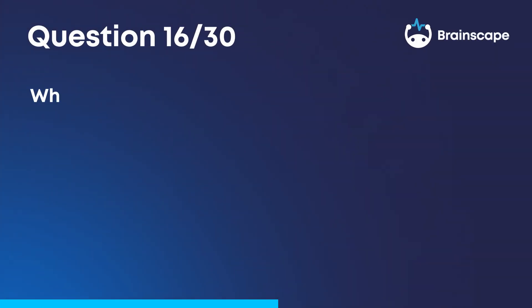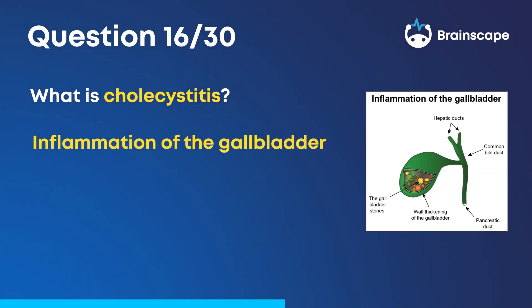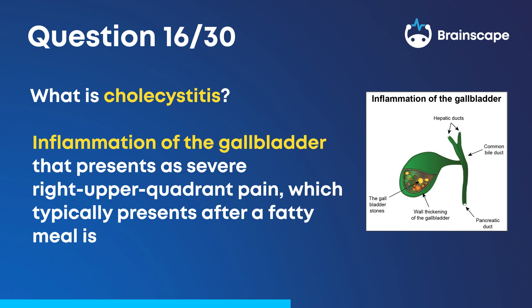Question 16. What is cholecystitis? Inflammation of the gallbladder that presents as severe right upper quadrant pain, which typically presents after a fatty meal is eaten.